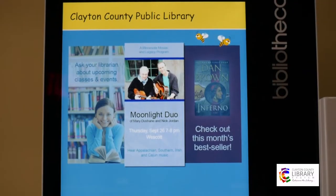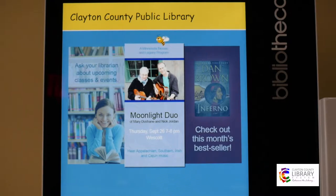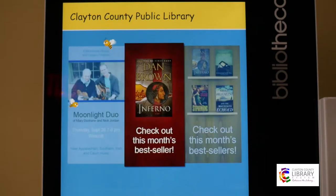It's very user-friendly. You can see the graphics are very vibrant, very bright. Across the top here we will have banners that promote and market some of our programs.